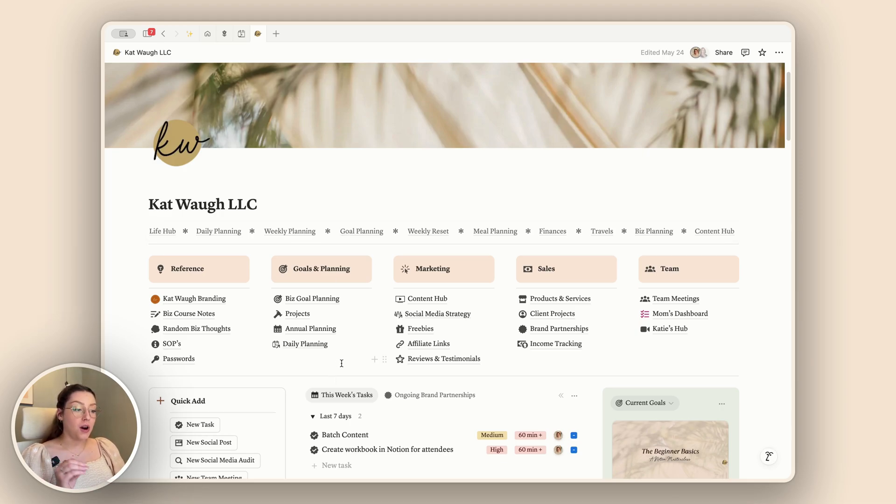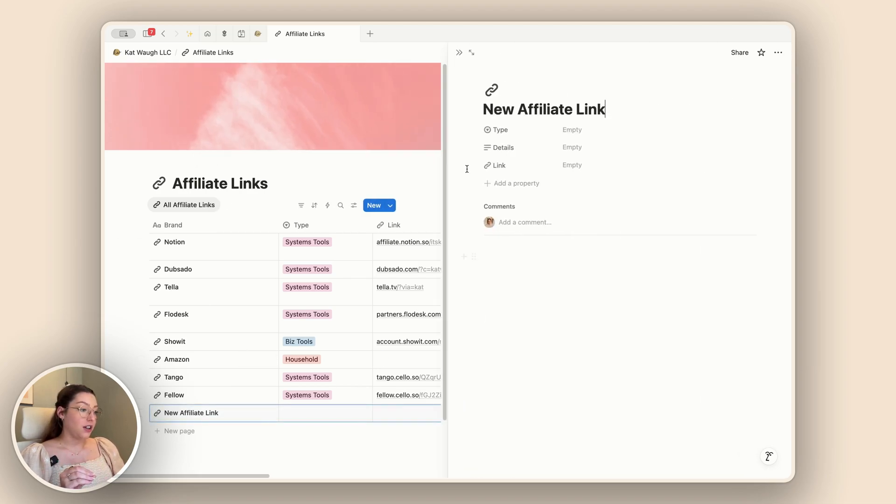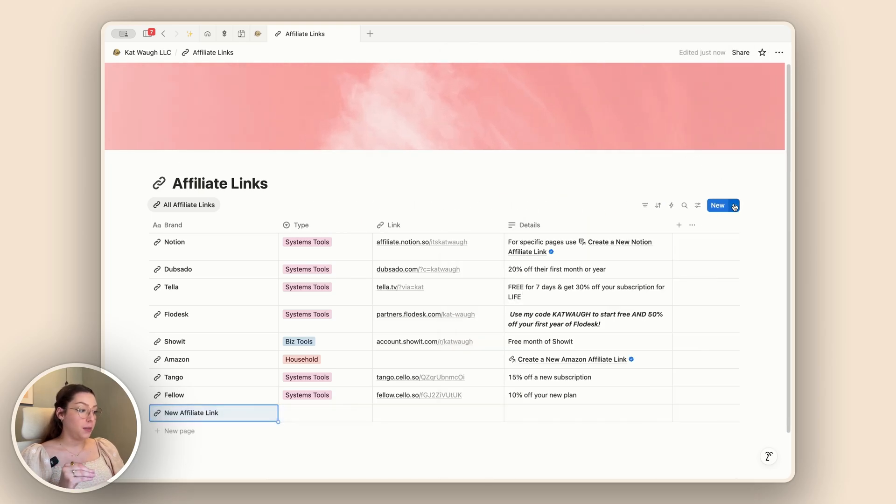You honestly don't even need to have anything in the template itself. For example, with my affiliate links — every time I add in a new affiliate link, I make sure the default is set to a 'new affiliate link' template. And literally all it is doing is giving the page an icon, which seems a little silly, but that's another click I don't have to do. I really like the aesthetic of having icons on my pages. The template is completely empty — it is just applying that specific icon. It's kind of a little hack: if you want all your pages to have icons, apply a default template with the icon already set, and every time you add a new page, it'll be there waiting for you.